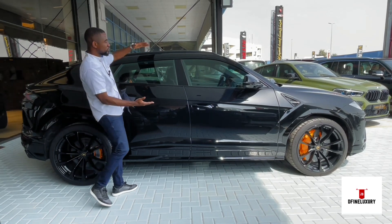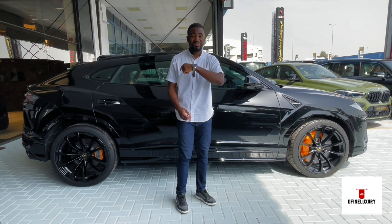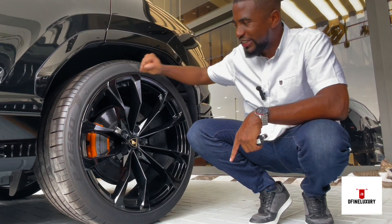Can you see the size of the rims on this car? The whole sports design — it is heavy, still sporty and extremely fast at the very same time.